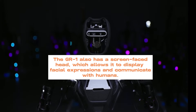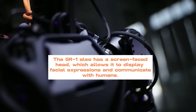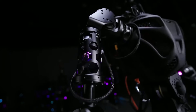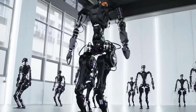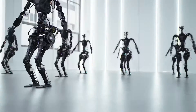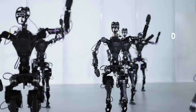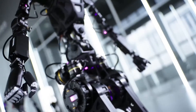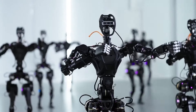The GR1 also has a screen-faced head, which allows it to display facial expressions and communicate with humans. It can show emotions such as happiness, sadness, anger, or surprise, depending on the situation and context. It can also speak and listen using natural language processing and speech recognition. It can understand and respond to simple commands, questions, and conversations, and can learn from its interactions to adapt to different preferences and personalities.